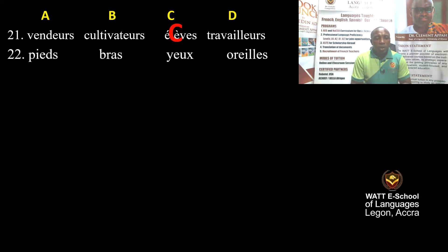Question 22: The options are feet, arms, ears, eyes. Which one is correct? C is the correct answer — eyes.